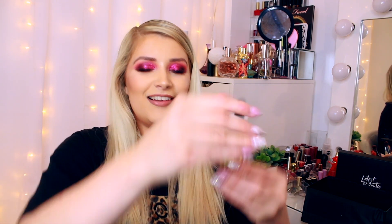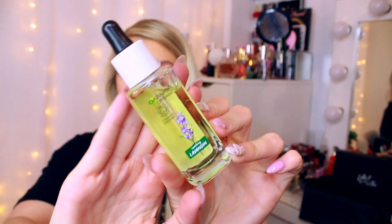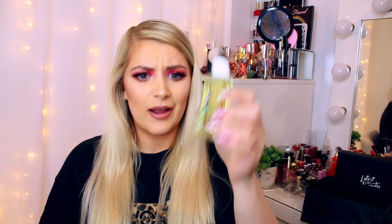Next one is from Garnier — this is the Garnier Organic Soothing Lavender Smooth and Glow Facial Oil, for all skin types including sensitive skin. It's a vegan formula grown in France and looks like it's new. The bottle looks really pretty — it's a 30ml bottle, so given how little you use on your face, it'll last a very long time.